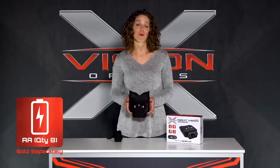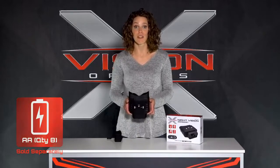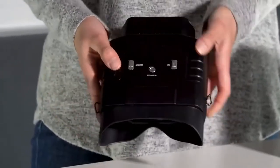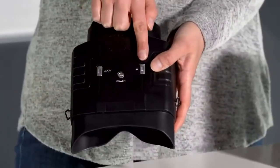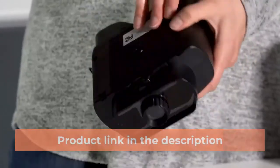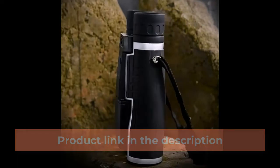The XANB20 boasts a long battery life, with 10 hours of continuous runtime in daylight or 6 hours in total darkness. With its simple design, the 3-button panel is easy for any user to navigate: power, IR night vision, and zoom. It also has an adjustable focus wheel that's easy to use while viewing. Product link in the description.